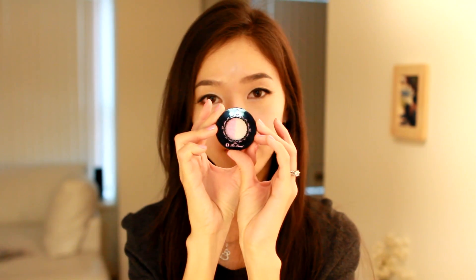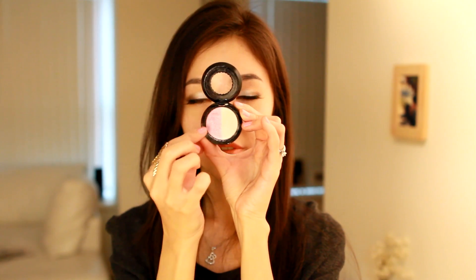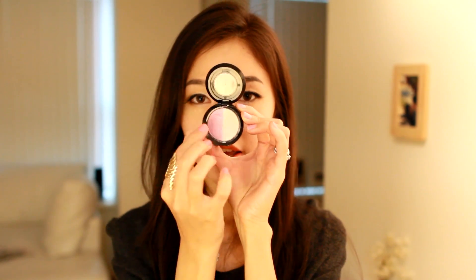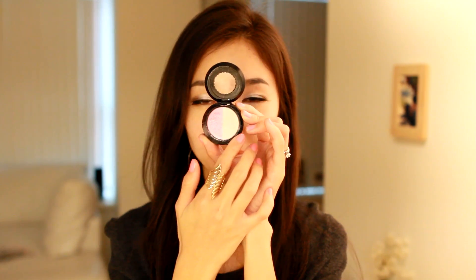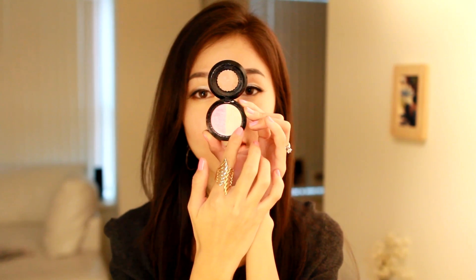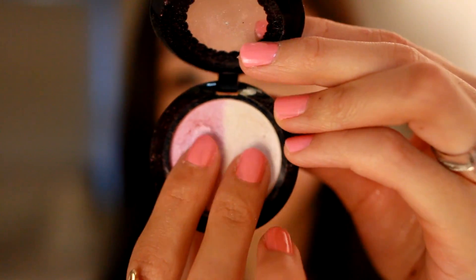It's my Boy Toy Too Faced Eyeshadow. In here there are two colors: a very shimmery pink color and a very light pink color that's almost white. This is the color that I use almost every day — it's so pretty. Here's a close-up of the two colors, let me swatch it for you.